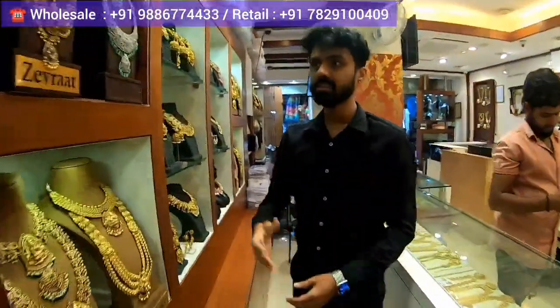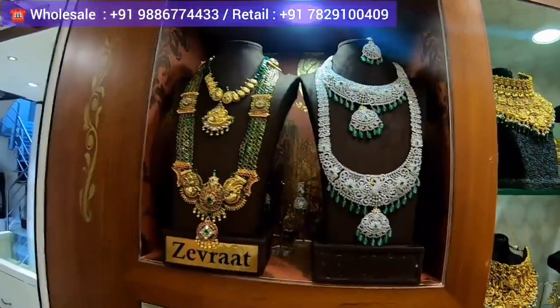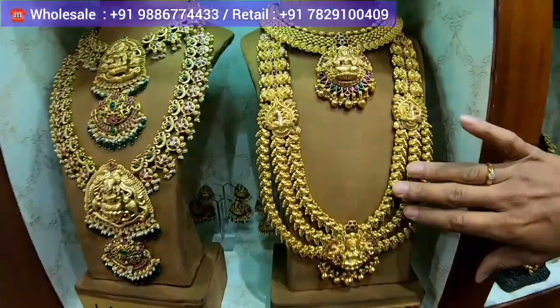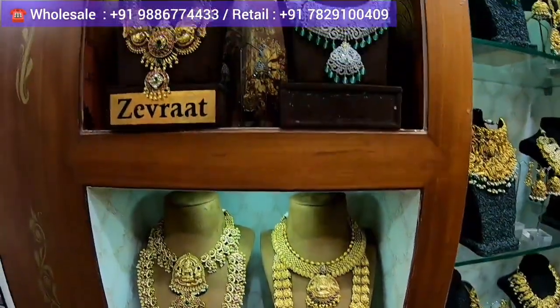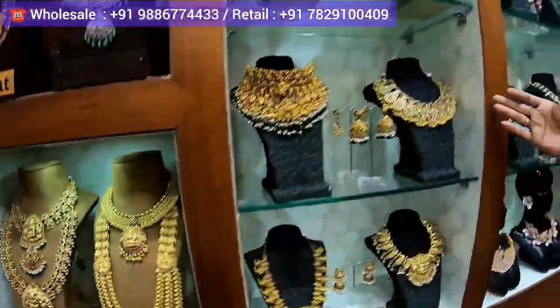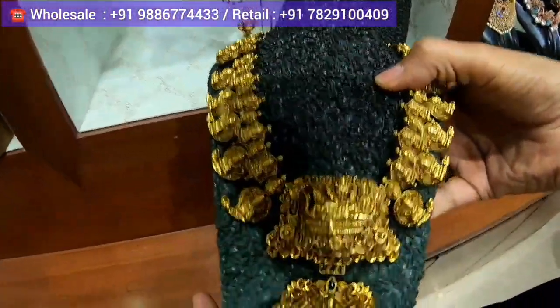They have created a small boutique area inside the store where they have mixed and matched certain sets — a different haar with a different necklace — merged together so a bride can see exactly how it is going to look. They have also displayed a few chokers with beautiful detailing.